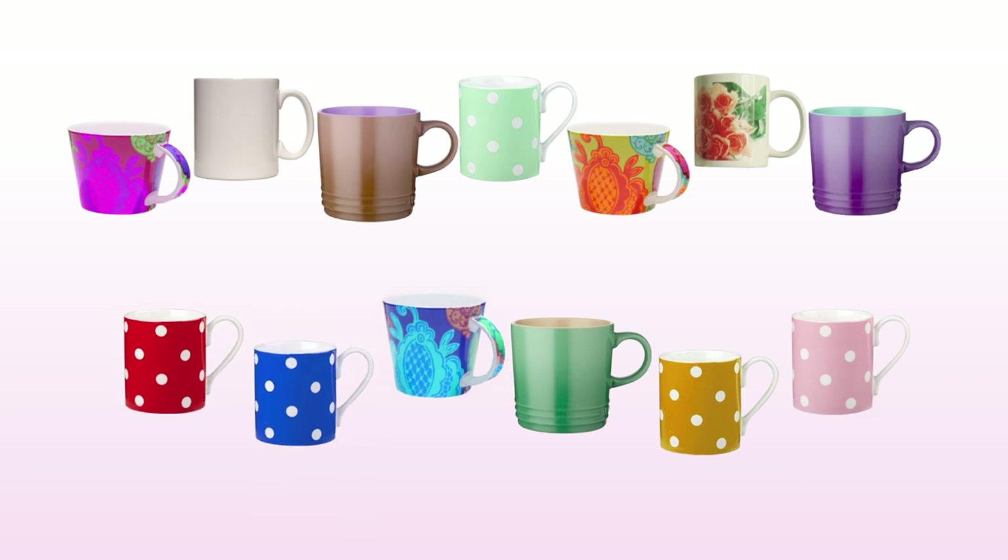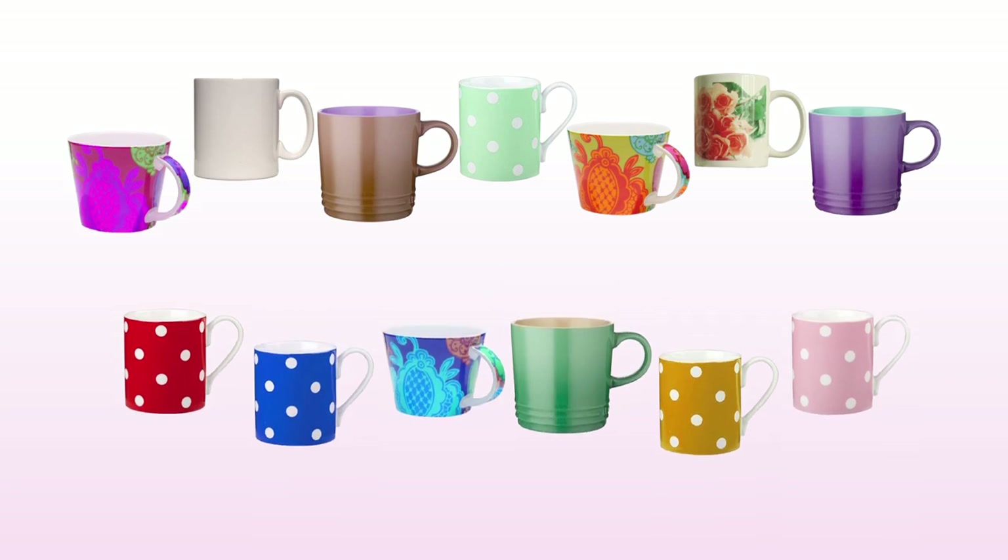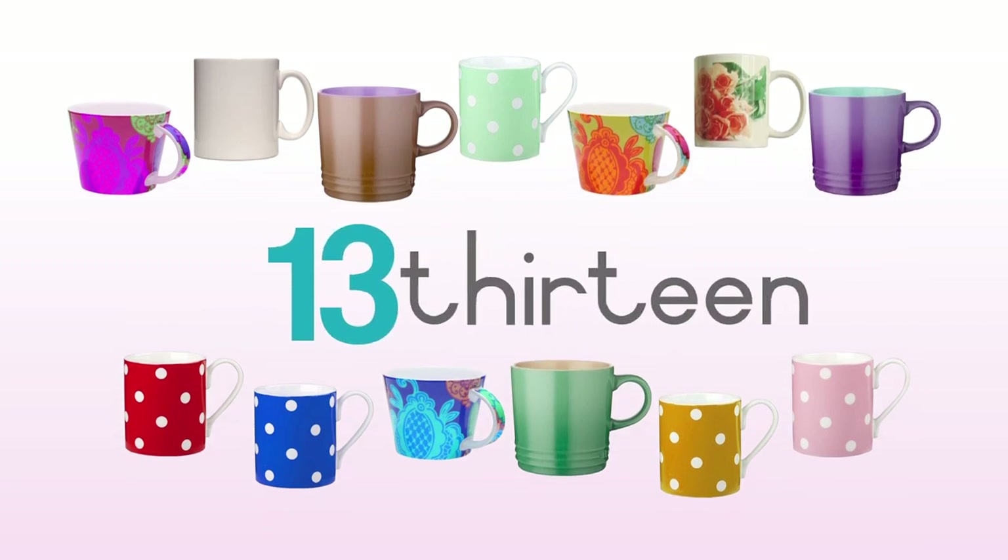1, 2, 3, 4, 5, 6, 7, 8, 9, 10, 11, 12, 13 — thirteen mugs.